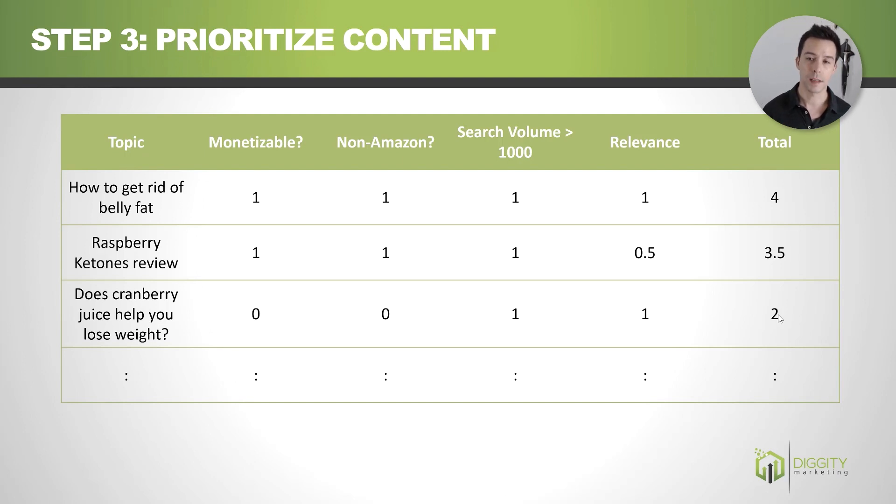I recommend making a table with columns like: Is this topic monetizable or not? If it's monetizable, is it monetizable with a good affiliate program — i.e., non-Amazon? Is there a decent search volume? Is it relevant to the current state of my site? So if my site has only talked about supplements so far and I want to talk about squat racks, that's not quite as relevant, so we'd give it a 0.5 — but at least it's still about fitness, so we won't give it a zero. Then we total these up and work through them from top to bottom.